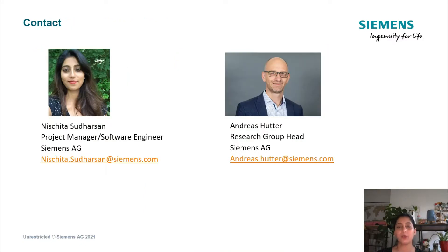Thank you for watching the presentation. We hope it has given you some valuable tips on designing AR apps for industry use cases.